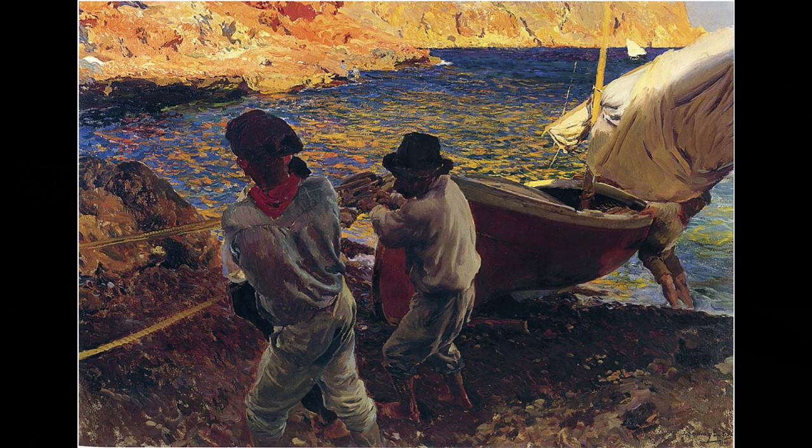The young man at the very front of the picture is wearing a beret. This type of hat appeared in Spain shortly after the Carlist Wars, around 1900, along with the Parisian influence, especially in rural areas.